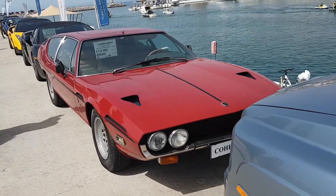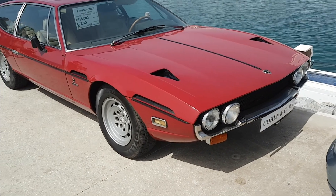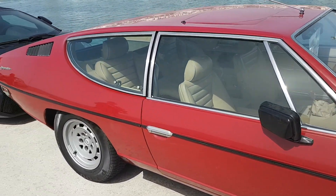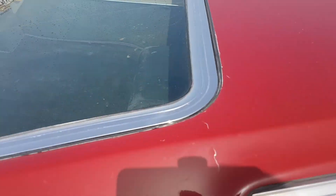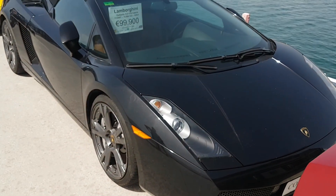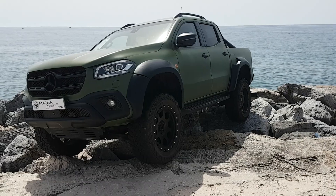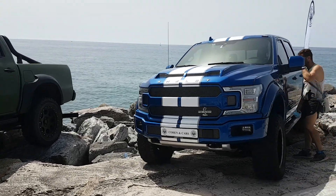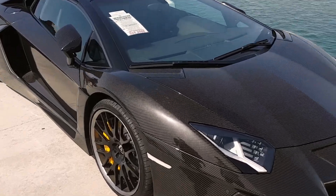First Lamborghini. A bit more up to date. They've even got some 4x4s — Shelby pickup. Oh look at that, all carbon fibre, look at that.